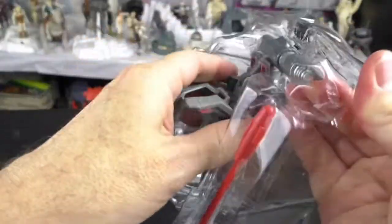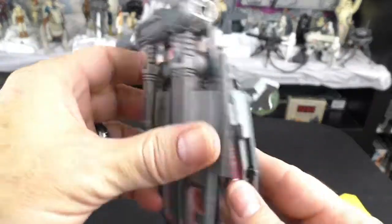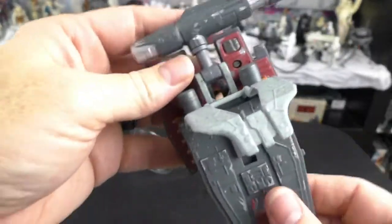Let's get this thing out. Well, that wasn't too bad. And it has the torpedo. There it is — the deluxe jet pack.